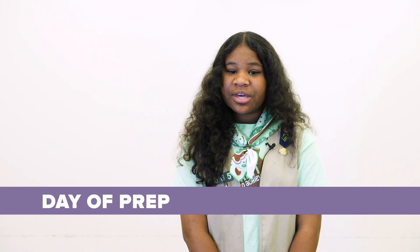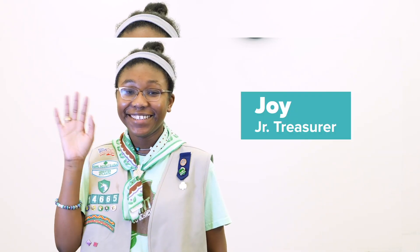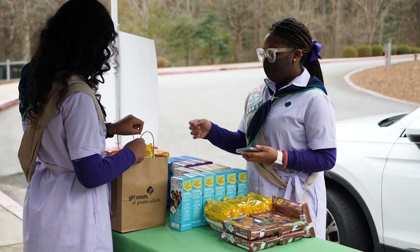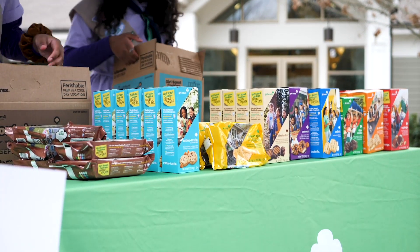On the day of your troop's cookie booth, set up your drive-thru. In our troop, we assign roles to each girl and volunteer to keep things running smoothly. Every person has their own portion of the booth to run, like order taking, cookie packing, payment, and delivery. Quick tip: we recommend keeping cookie cases organized by type for easy packing.